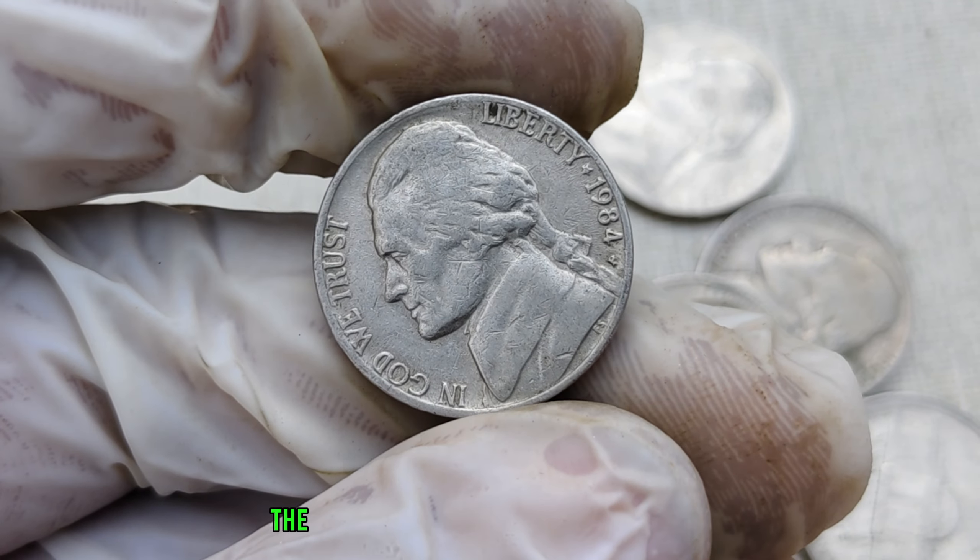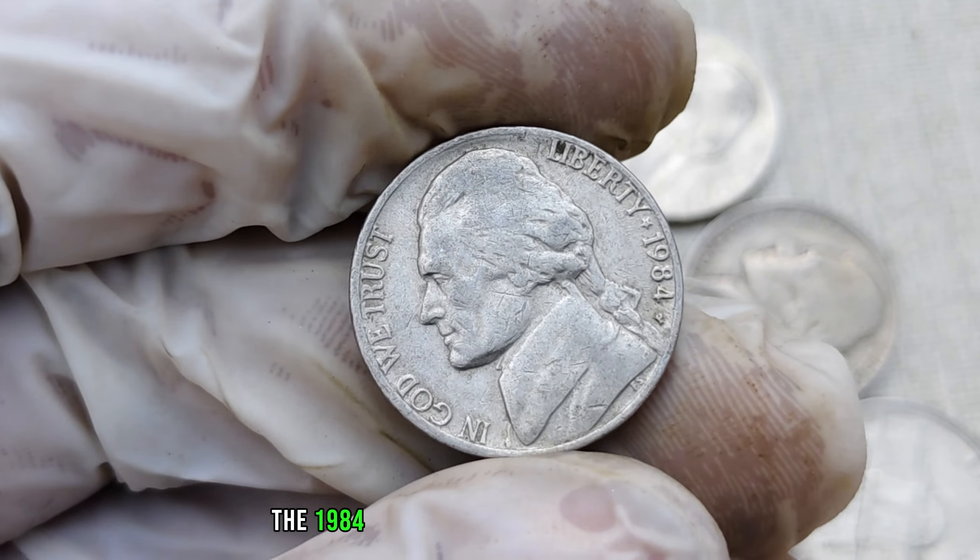Take a look at this beauty. The 1984-P mint mark Jefferson nickel is known for its subtle variations that can make a world of difference in its value. For those unfamiliar, the mint mark is a tiny letter or symbol on a coin indicating where it was minted — in this case, the P stands for the Philadelphia mint. However, not all coins are created equal, and that's where the real story begins. Some 1984-P mint mark Jefferson nickels have a hidden secret that could potentially make them worth millions. There are some rare variations of this coin with errors or die varieties that collectors go crazy for, including double dies, missing mint marks, or other anomalies that occurred during the minting process.